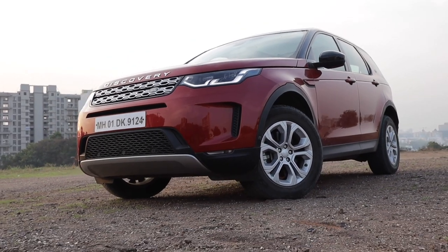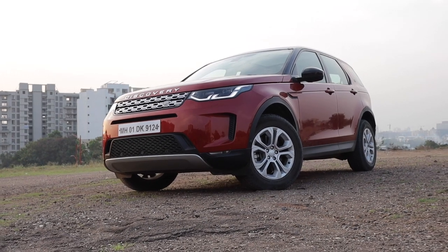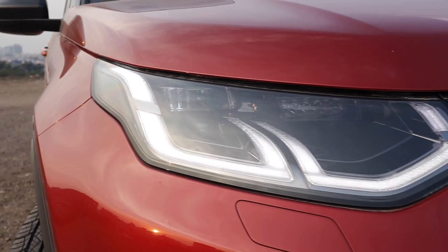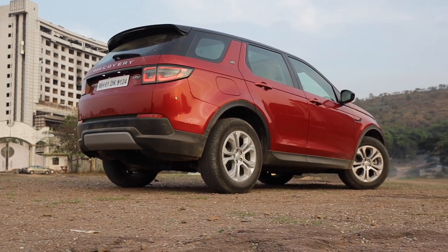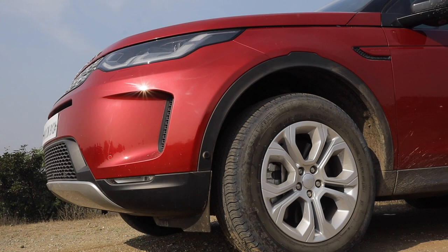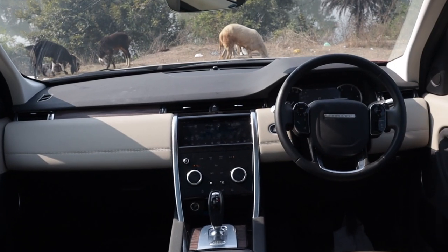First off, this is the facelift of the Discovery Sport. Land Rover has done some very minor touch-ups to the exterior with these updated LED headlights, LED taillights and new bumpers. It sure does look much more premium all around, but like most JLR products nowadays, the main glow-up is on the inside.